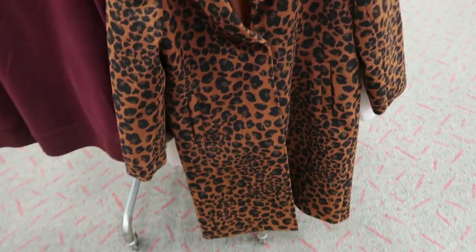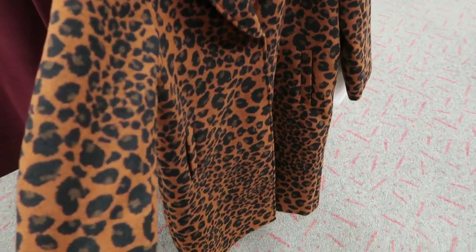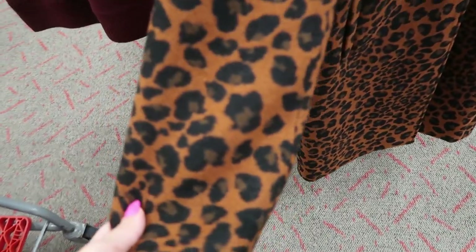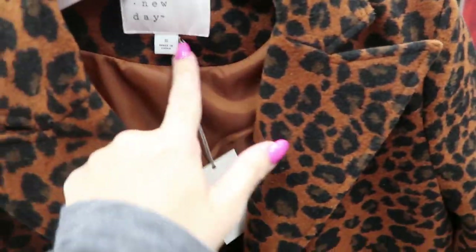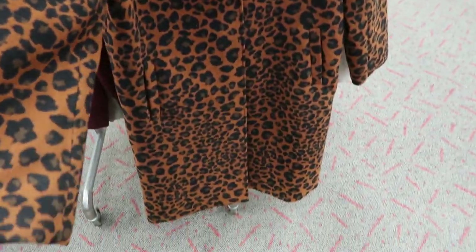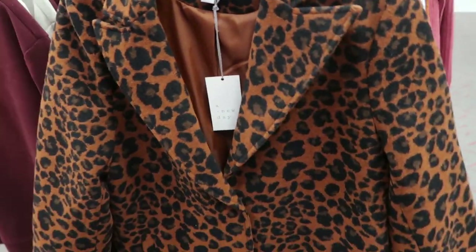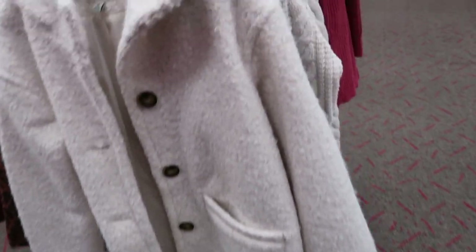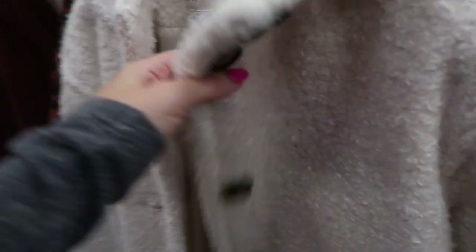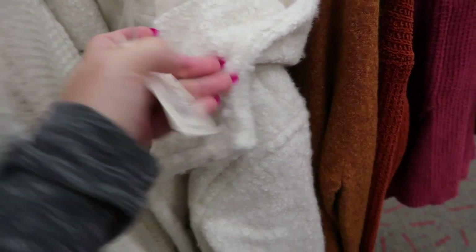I love this leopard pea coat — it's from A New Day and it's $74. It's like an orange and brown. It does look like it runs big — it says small but it's pretty big, so I'd probably size down. They also have this one with a hood for $50 — I like what the material looks like.